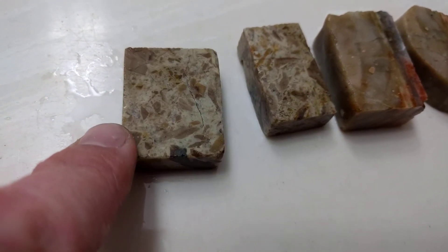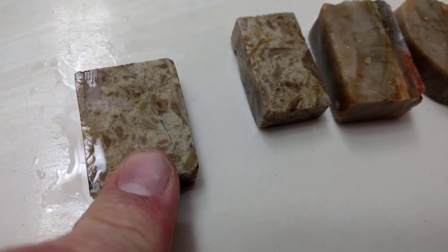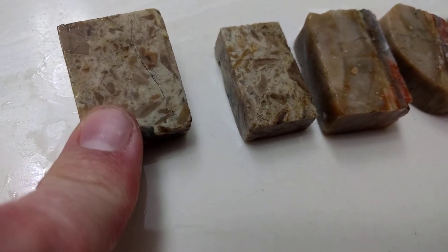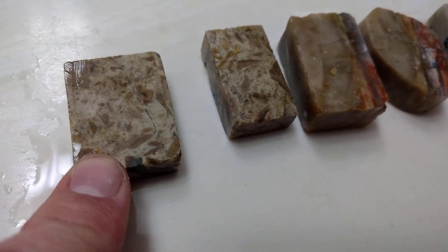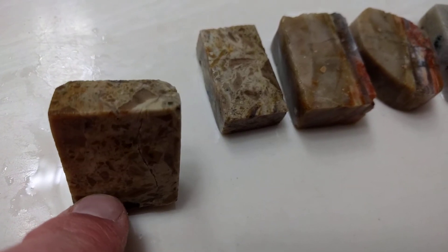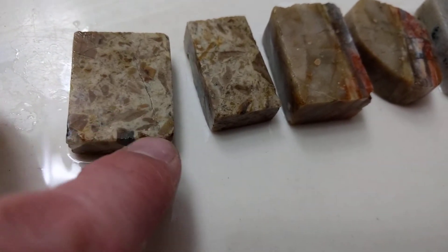This is opal. Look at this big crack. I thought this rock was perfect. I've never stabilized a rock, but some of these I might have to stabilize, or just cut that area off — but then it'll be really small.